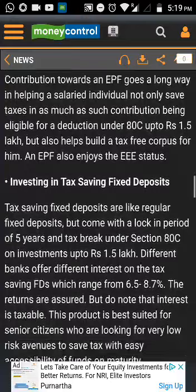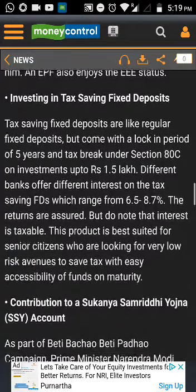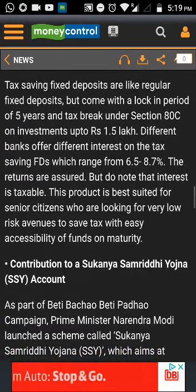Another option would be to invest in a Public Provident Fund, or PPF, account. This is one of the old traditional investment options available and it has a lock-in period of 15 years. It is eligible for a tax deduction under Section 80C and you can save some taxes.